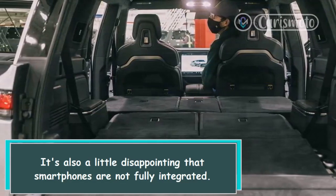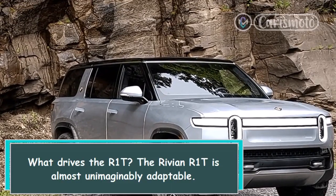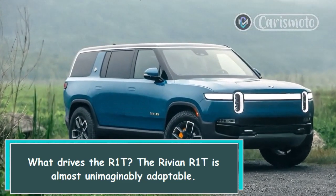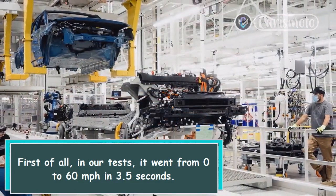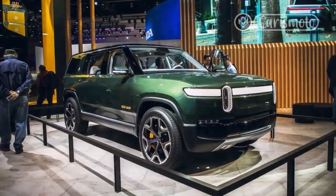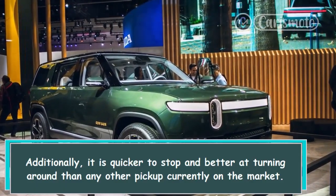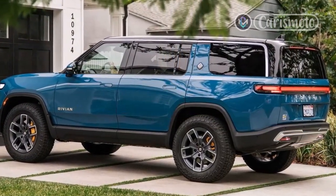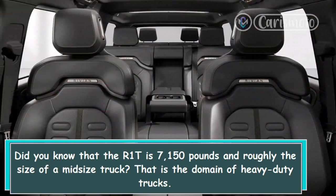What drives the R1T? The Rivian R1T is almost unimaginably adaptable. In our tests, it went from 0 to 60 mph in 3.5 seconds. Additionally, it is quicker to stop and better at turning than any other pickup currently on the market. The R1T weighs 7,150 pounds and is roughly the size of a mid-sized truck — that is the domain of heavy-duty trucks.